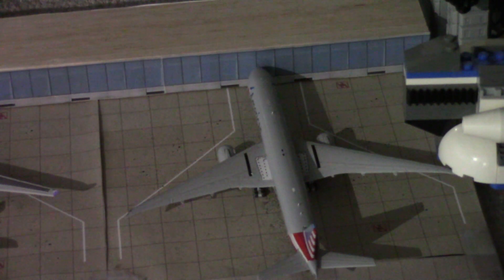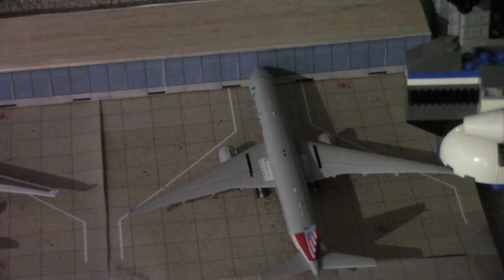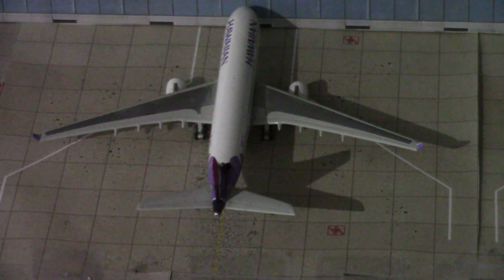Starting off the terminal, we have an American 777-300 which is just getting ready to push back and will be doing a nonstop service out to Dallas Fort Worth. Next to that American, we have a Hawaiian A330-200, which will be just getting ready to push back and doing a nonstop service out to Oakland, California.